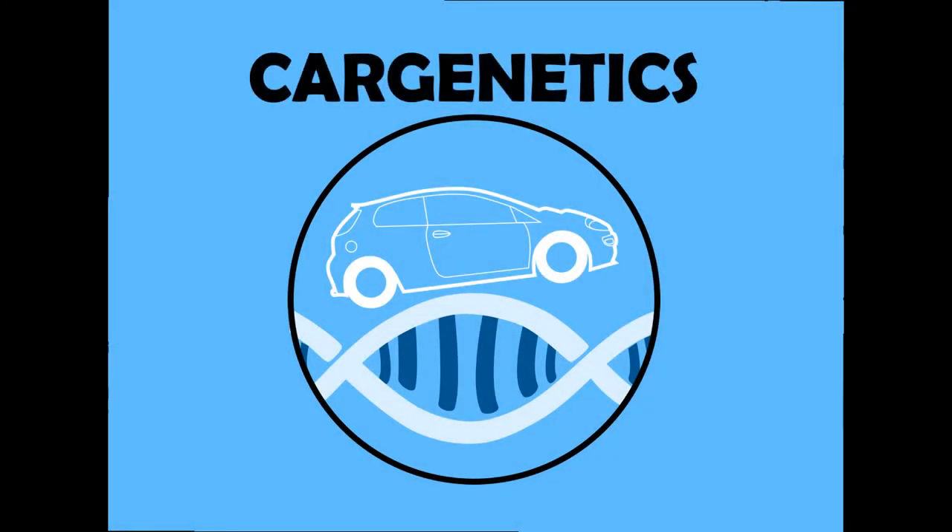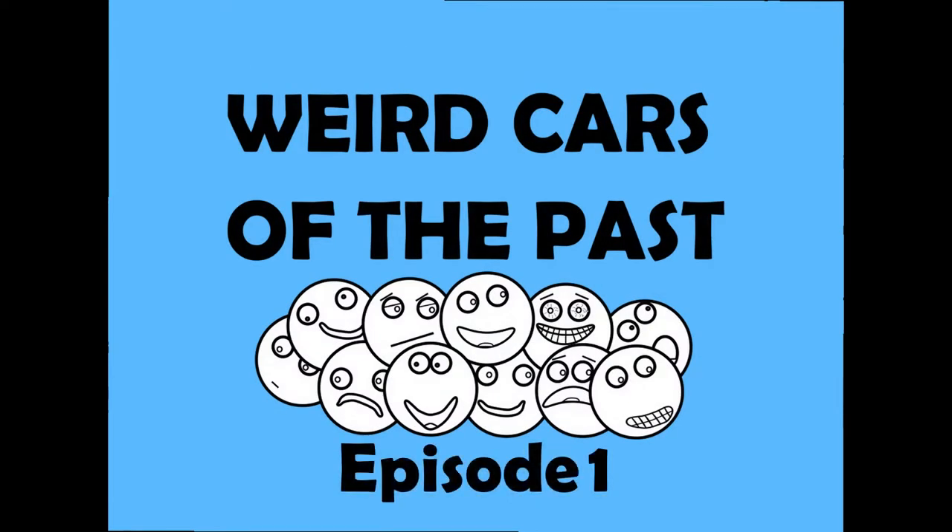Ahoy! My name is John and welcome to Car Genetics — Weird Cars of the Past, Episode 1.